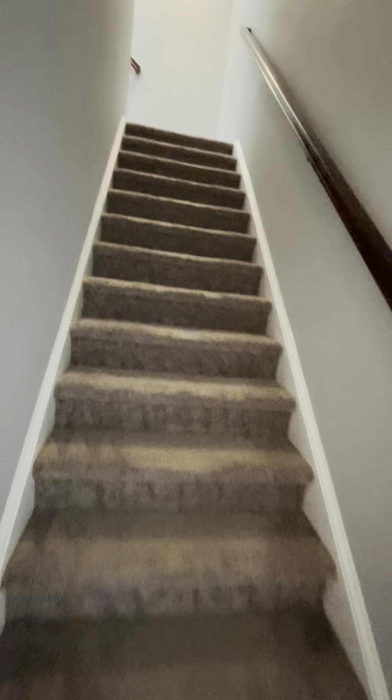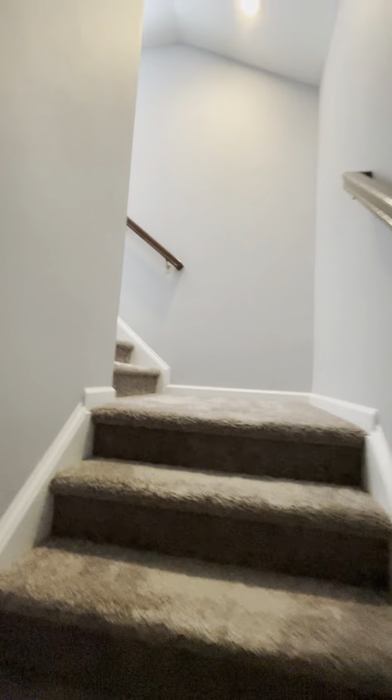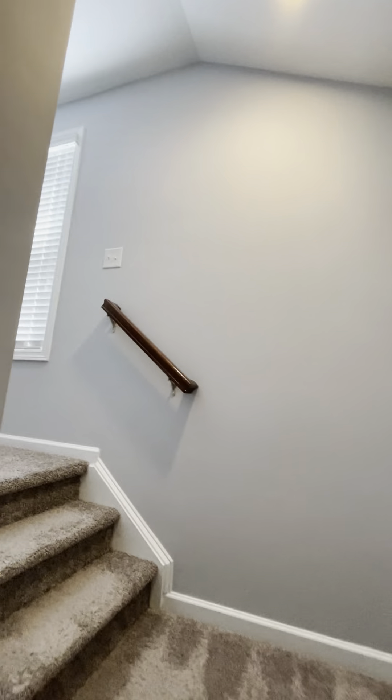I haven't been upstairs yet — let's see what's up there. There's a whole landing area here. I guess that could be set up with desks or sitting.